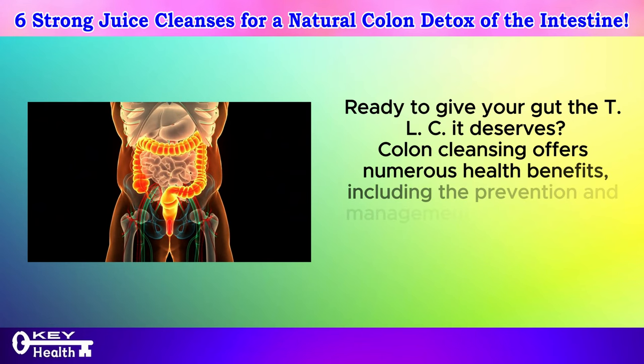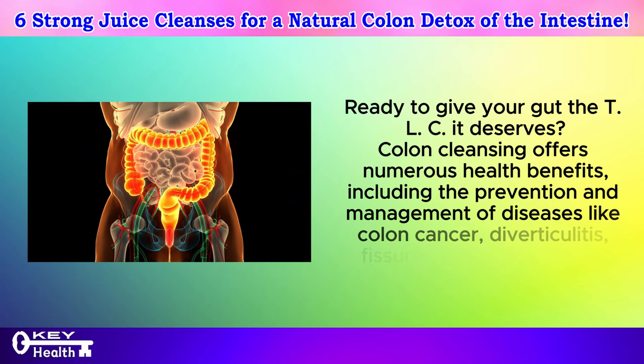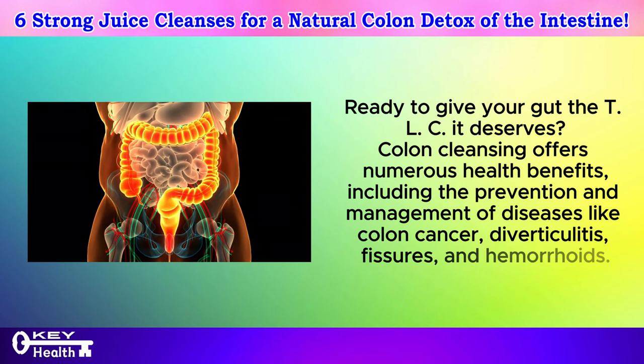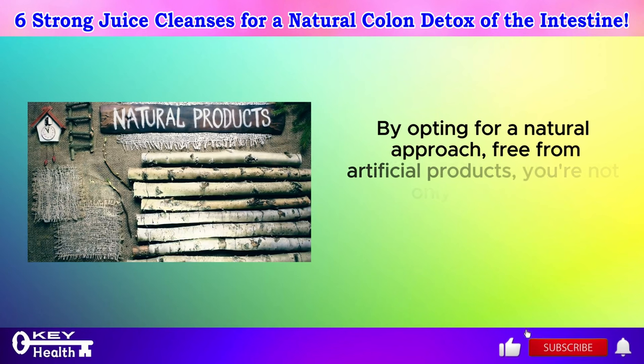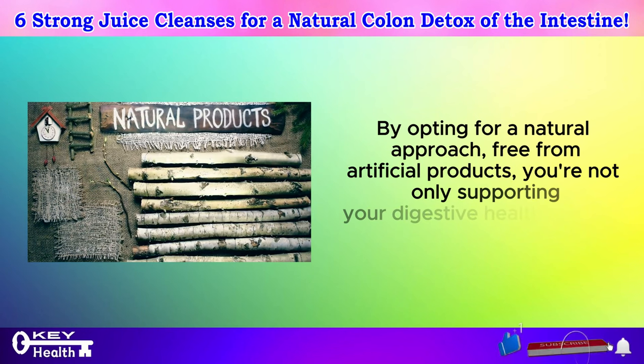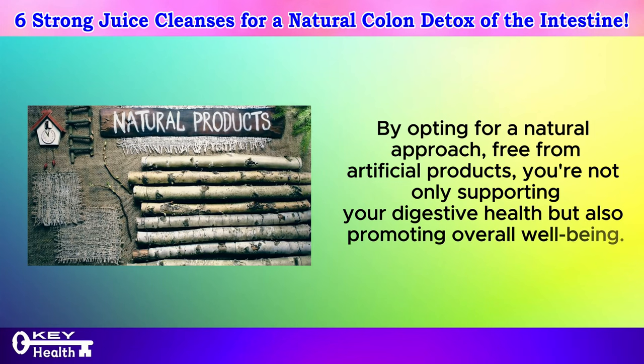Colon cleansing offers numerous health benefits, including the prevention and management of diseases like colon cancer, diverticulitis, fissures, and hemorrhoids. By opting for a natural approach, free from artificial products, you're not only supporting your digestive health but also promoting overall well-being.